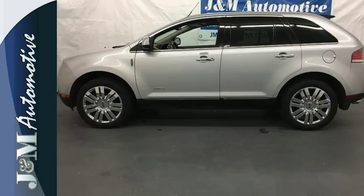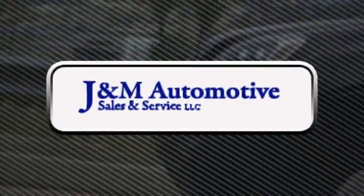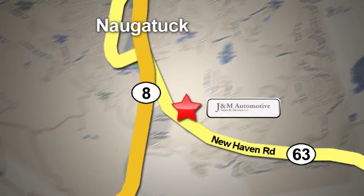Come in for a test drive today. You'll see a difference at J&M Auto Sales. Call or stop in today. We are conveniently located at 820 New Haven Road in Naugatuck, Connecticut.